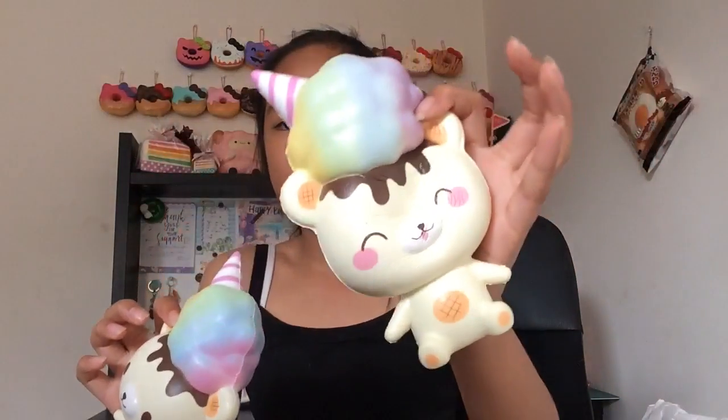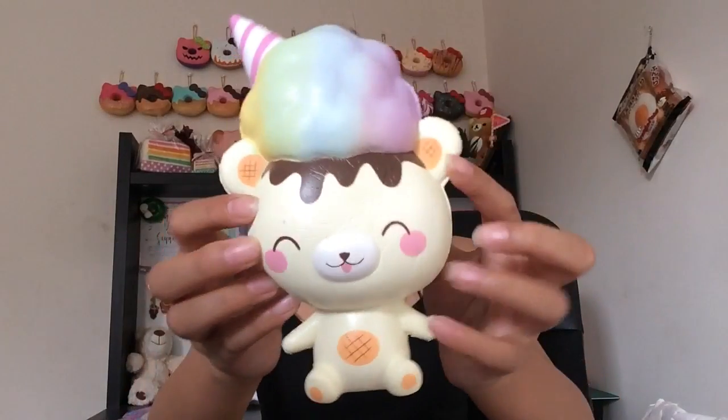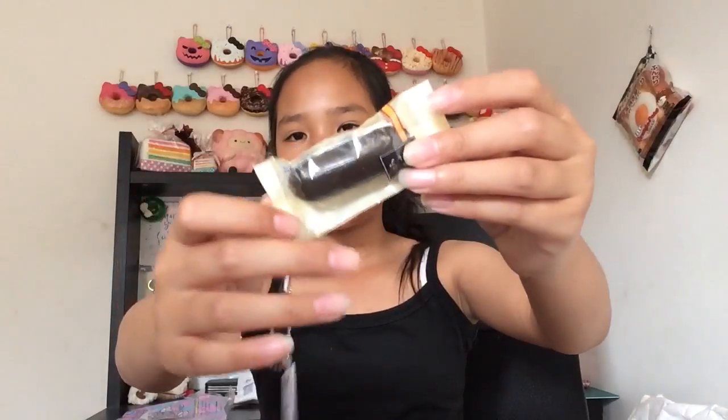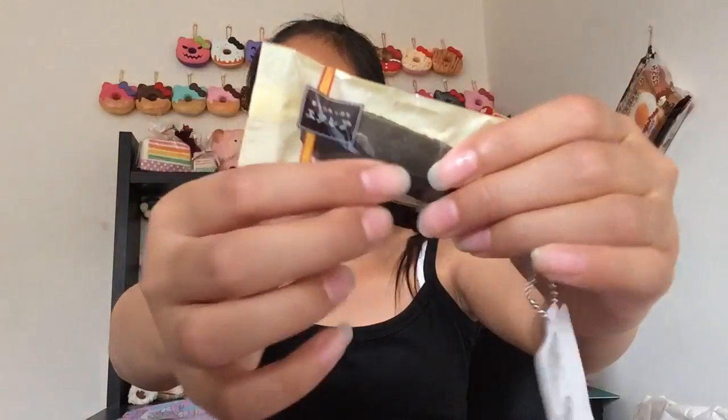This one is definitely the winner — more slow-rising. But I still love them equally. They also gave me an extra, which is a J Dream Eclair — thank you Creamy Candy! It's just a chocolate one, pretty soft and really cute.